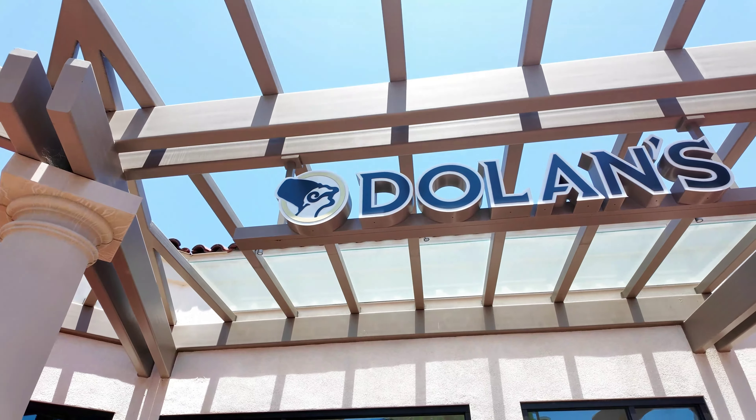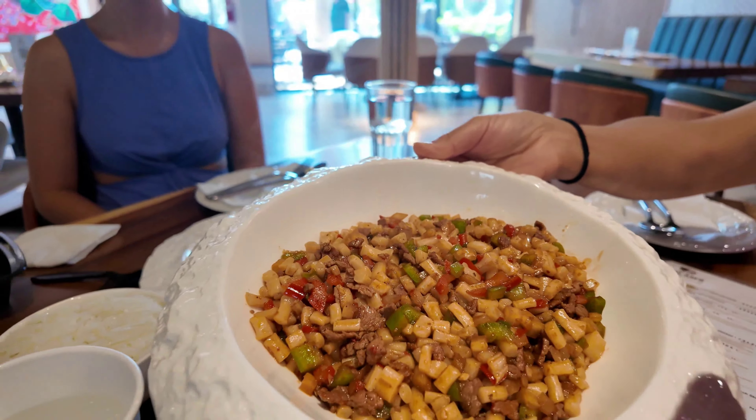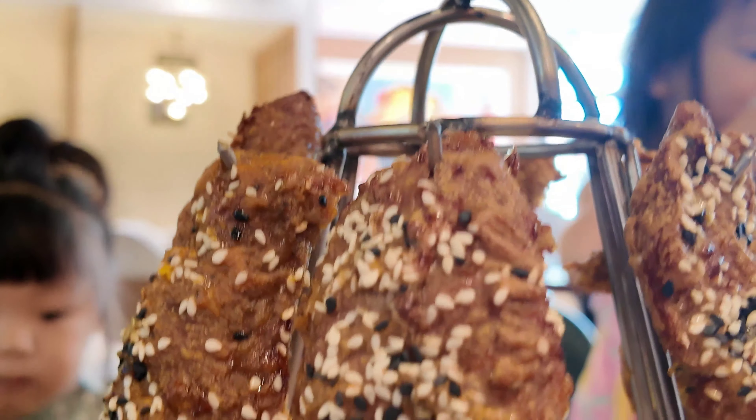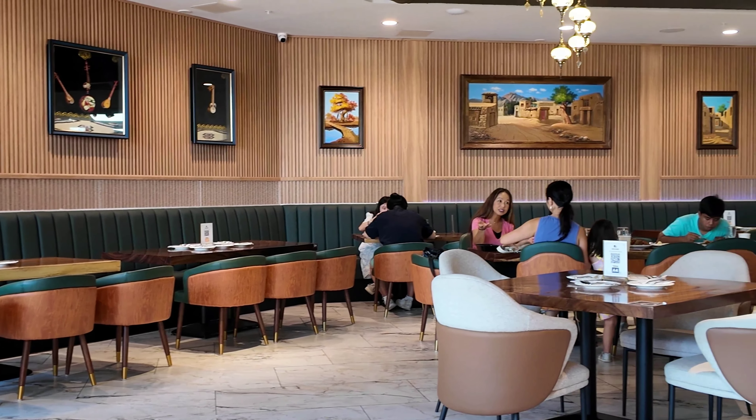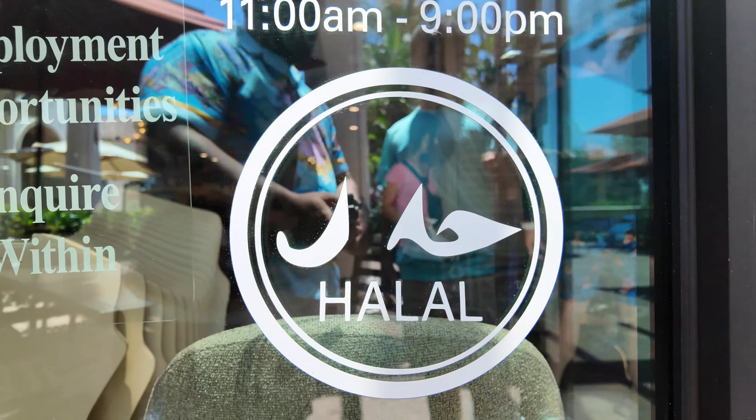We're at Dolan's Uyghur cuisine in Irvine, California. Got a lot of amazing dishes — everything from cumin lamb to the big chicken plate to pearl noodles and the polo. We also got their amazing lamb tower coming in. Uyghur cuisine has a heavy emphasis on lamb and beef, and of course everything here is halal. So I'm ready to dig in — got the fam in tow and let's eat.